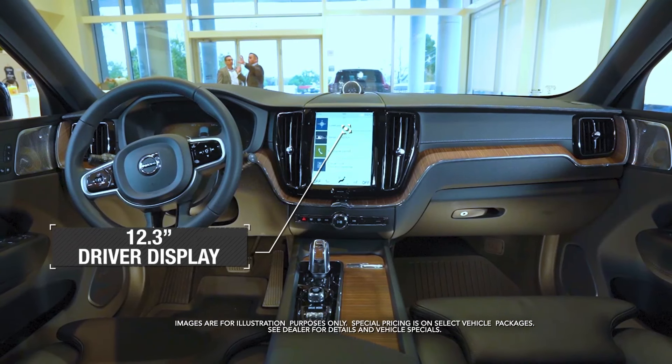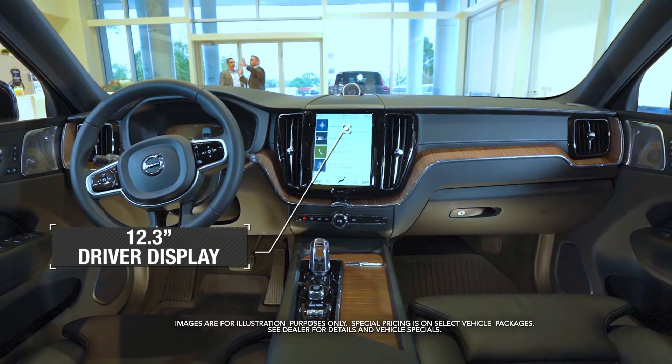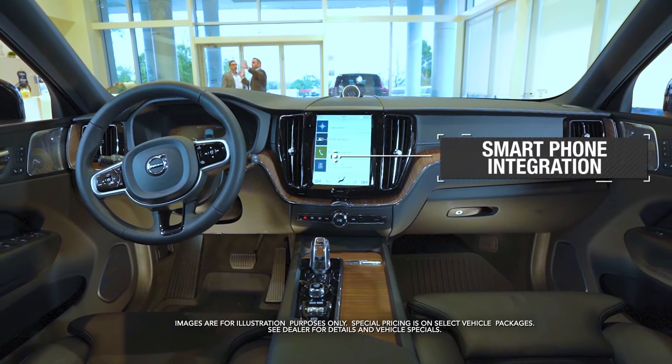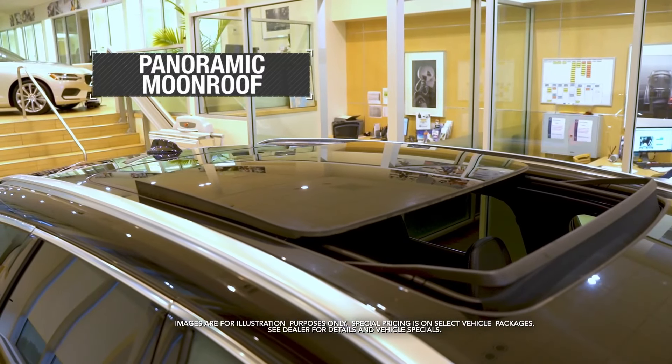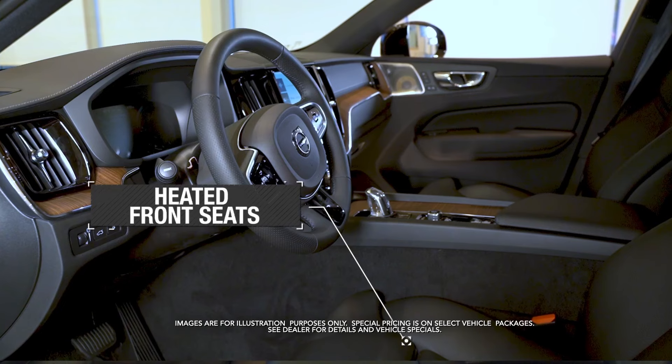With a 12.3 inch driver display, smartphone integration, panoramic moonroof, and heated seats and steering wheel.